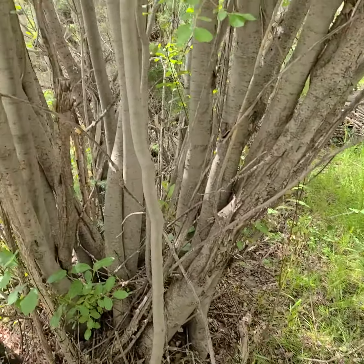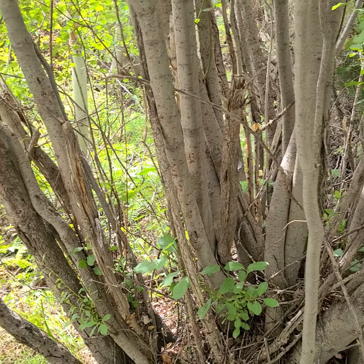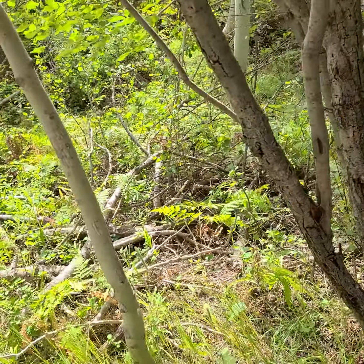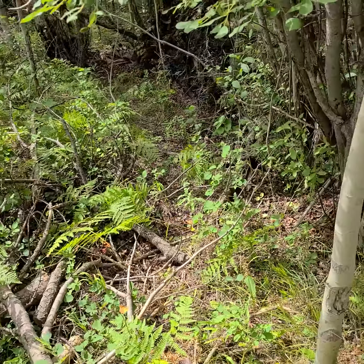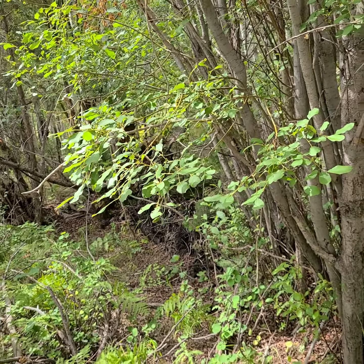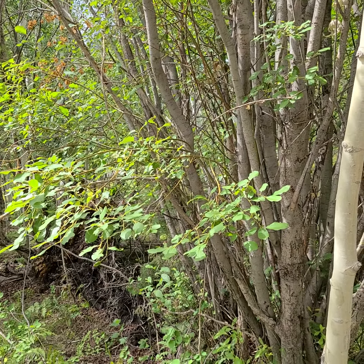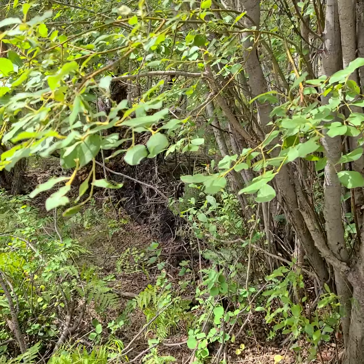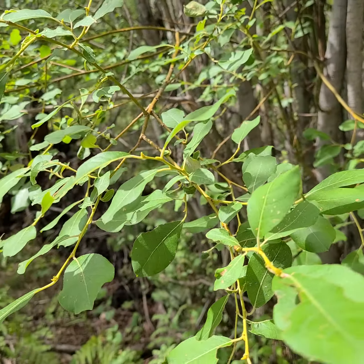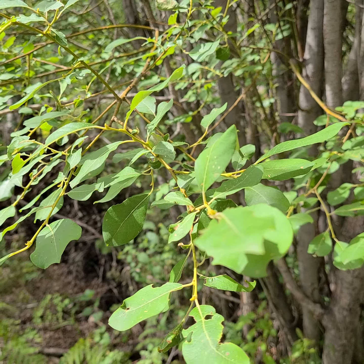It has lots of trunks and seems to be more like a regular tree in that it doesn't just grow straight up and down. You can see the foliage a bit. What's peculiar about this willow is it has a greenish-yellow bark on the twigs.